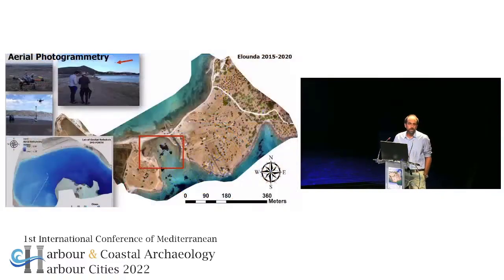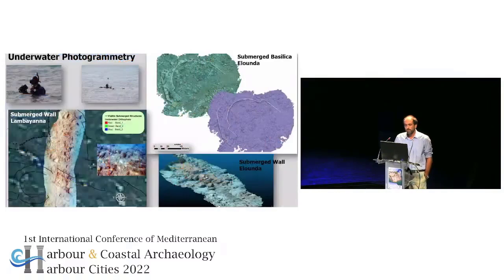Moreover, aerial photogrammetry was used to compile orthophotos and digital elevation models, or more detailed models for the digital bathymetry of the bay — data that are useful and required for the subsequent analysis. There are also many examples of underwater photogrammetry used to document specific structures, like the basilica in Luda, some walls in the site of La Bayana, and submerged walls in the Luda area.